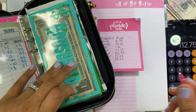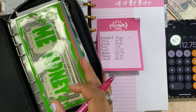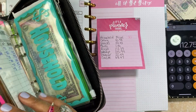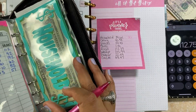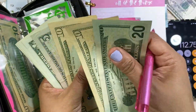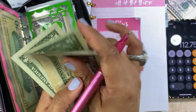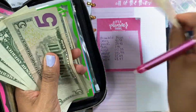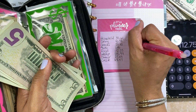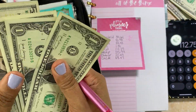Dining out — I need $41. Let's see what we have: $20, $30, $40, $45, $46, $47, $48, $49. So I need $41 from dining out, and that still leaves me with $8 in the envelope.